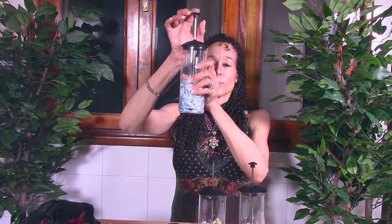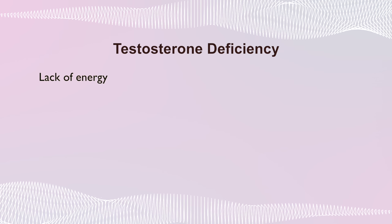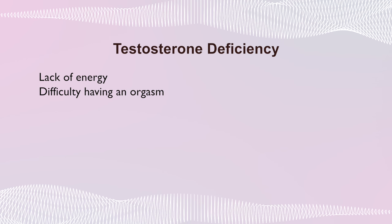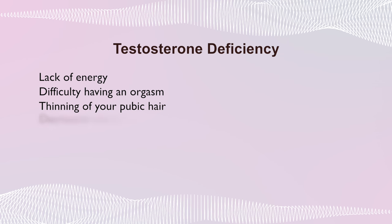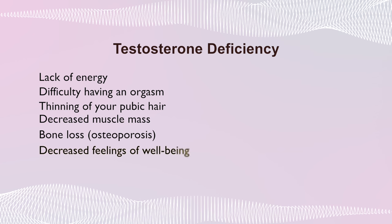Now if we look at testosterone deficiency and press down our testosterone level, the symptoms of testosterone deficiency are lack of energy, difficulty having an orgasm, thinning of your pubic hair, decreased muscle mass, bone loss (otherwise known as osteoporosis), decreased feelings of well-being, and decreased sex drive. A lot of that sounds like menopause too. So what's going on here? Do you remember that I taught you in tutorial nine that all three of these hormones decrease during menopause?